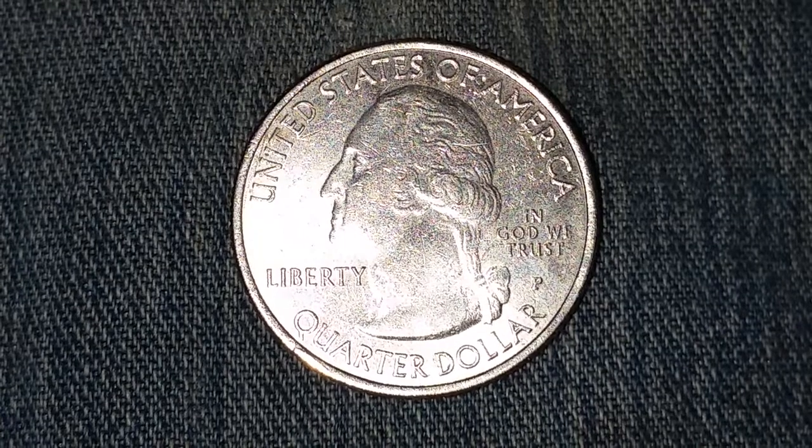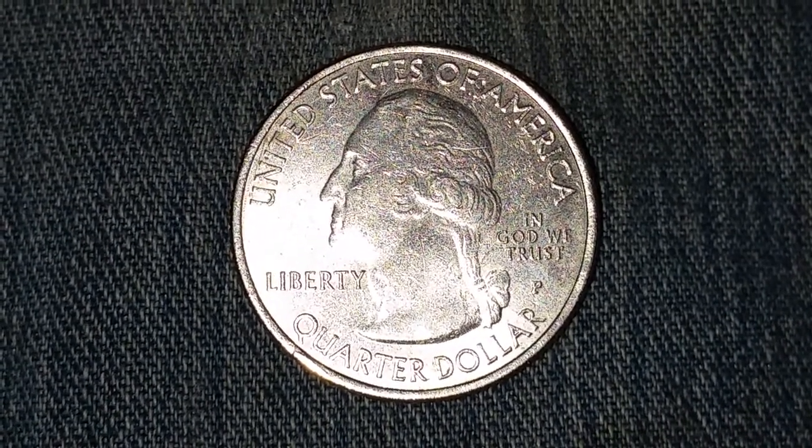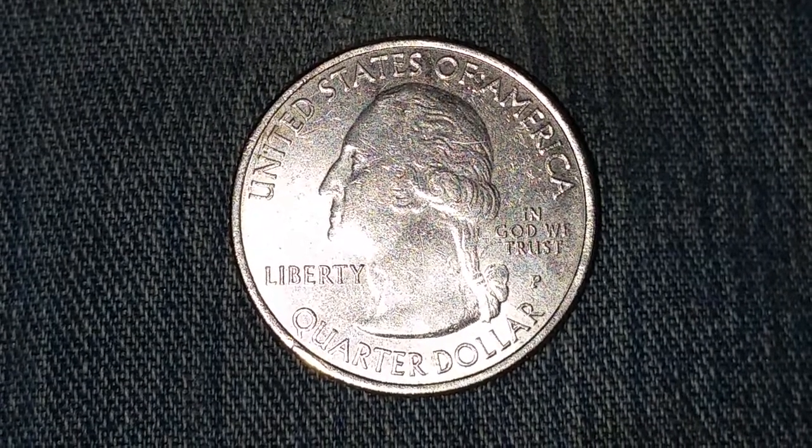This coin was designed by John Flanagan. The obverse features United States of America at top, Liberty at left, Quarter Dollar at bottom, In God We Trust at right, and the mint mark P directly below that.